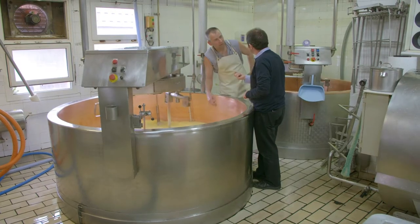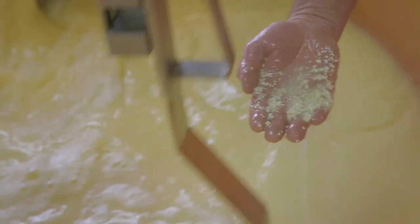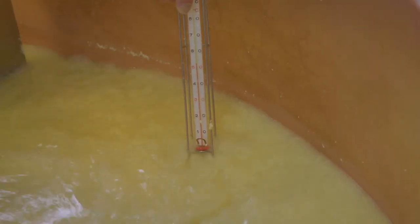His cheesemaker, Fabrice, uses 500 litres of milk per cheese. Once the whey and curd are separated and cut into rice grain size, it is slowly heated until it reaches the right texture.